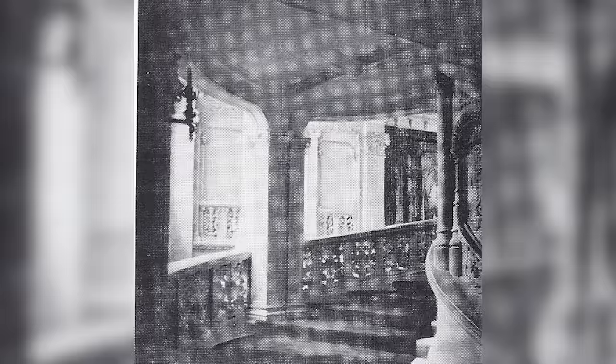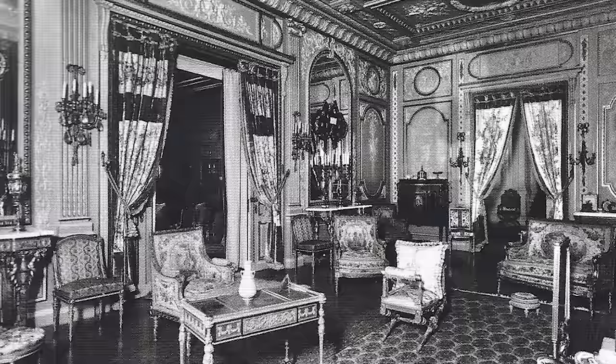Traveling up the grand staircase to the second floor would bring you to Mrs. Alice Vanderbilt's lavish sleeping quarters, complete with a full bathroom, a walk-in closet, dressing room, boudoir, and a private study.